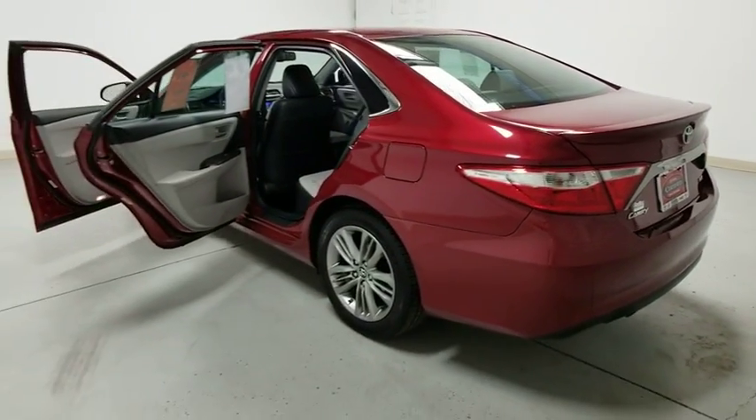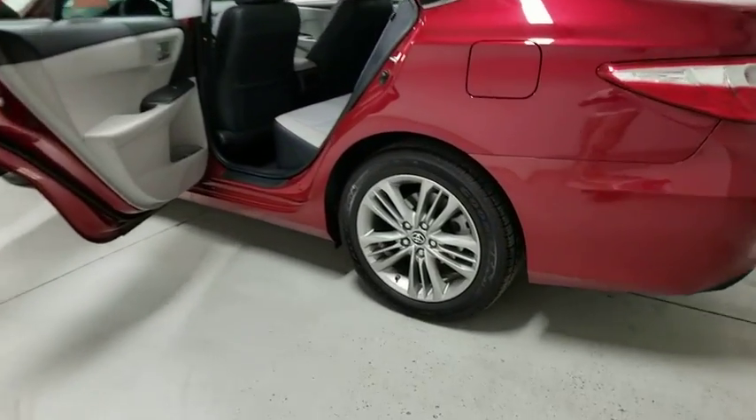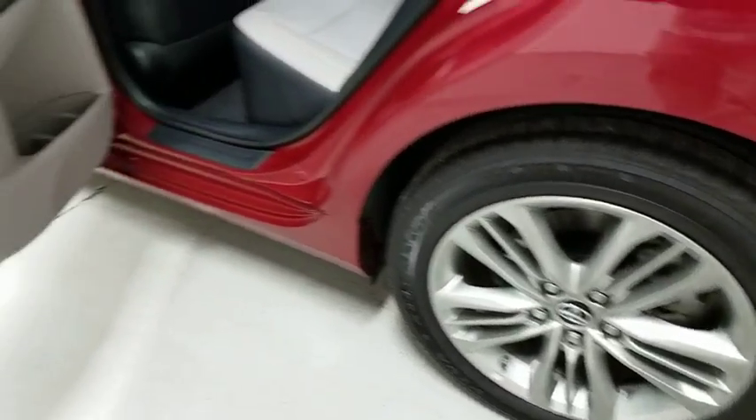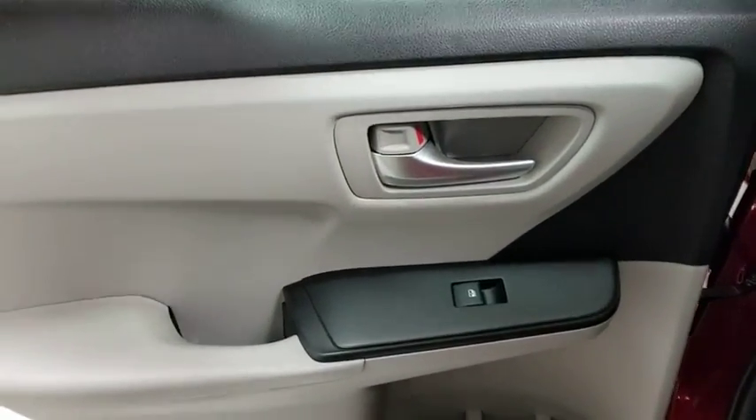Power windows, CD player, electronic stability control, trip computer, panic alarm, brake assist, tachometer, remote keyless entry, overhead console, driver vanity mirror, front bucket seats, power driver's seat.